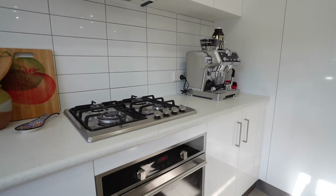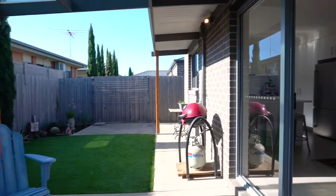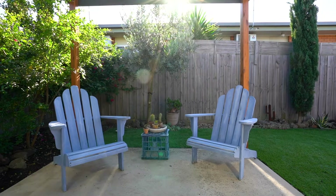The downstairs floor plan has loads of space with inside-outside living, and there's this private low-maintenance courtyard.